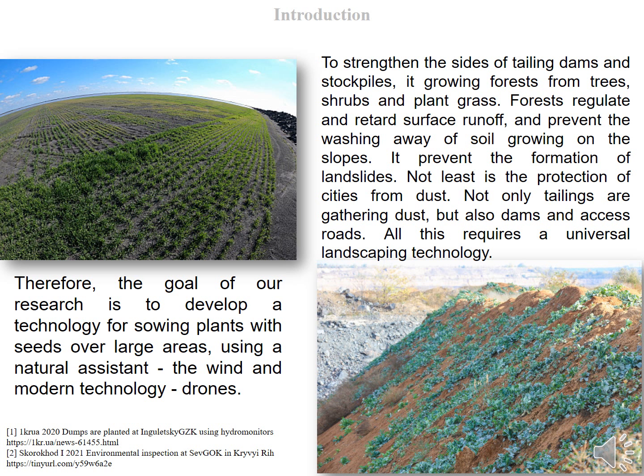To strengthen the sites of tailing dams and stockpiles, forests are grown from trees, shrubs, and plant grass. Forests regulate and retard surface runoff, prevent the washing away of soil on slopes, and prevent the formation of landslides. Not least is the protection of cities from dust — not only tailings are gathering dust, but also dams and access roads. All this requires a universal landscaping technology.